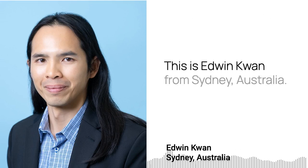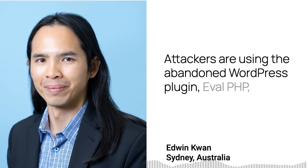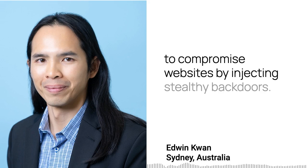This is Edwin Kwan from Sydney, Australia. Attackers are using the abandoned WordPress plugin Evolve PHP to compromise websites by injecting stealthy backdoors.